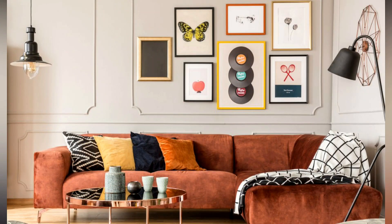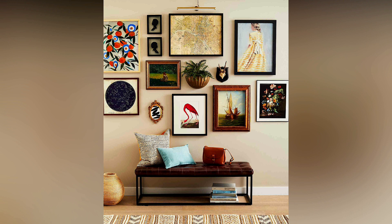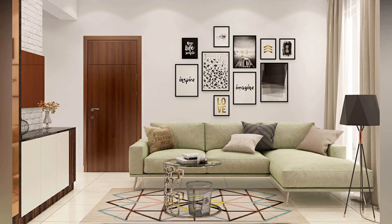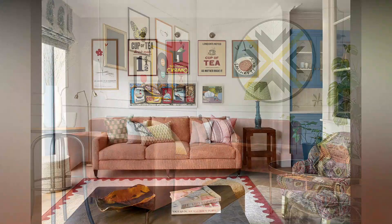Gallery wall. A gallery wall is an excellent way to display your favorite art and photographs. You can mix and match frames of different sizes and styles to create a cohesive look. Plus, it's a great way to fill up a blank wall.